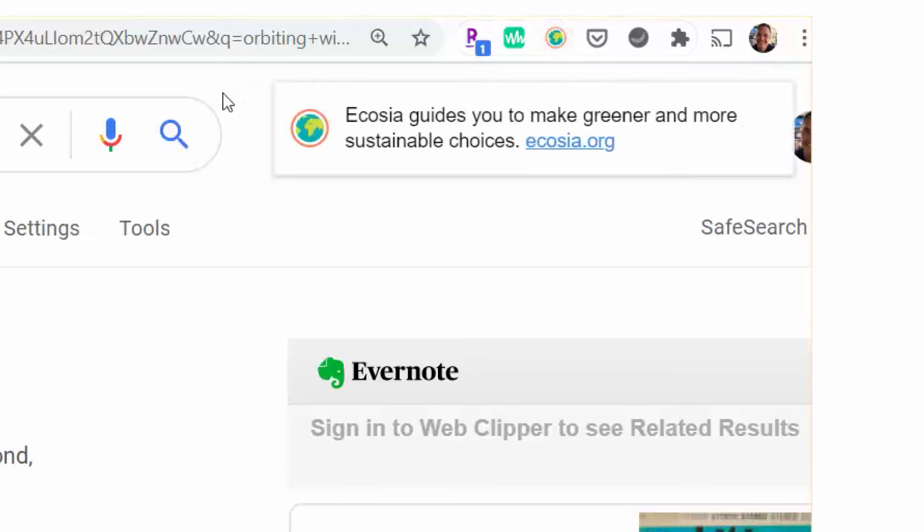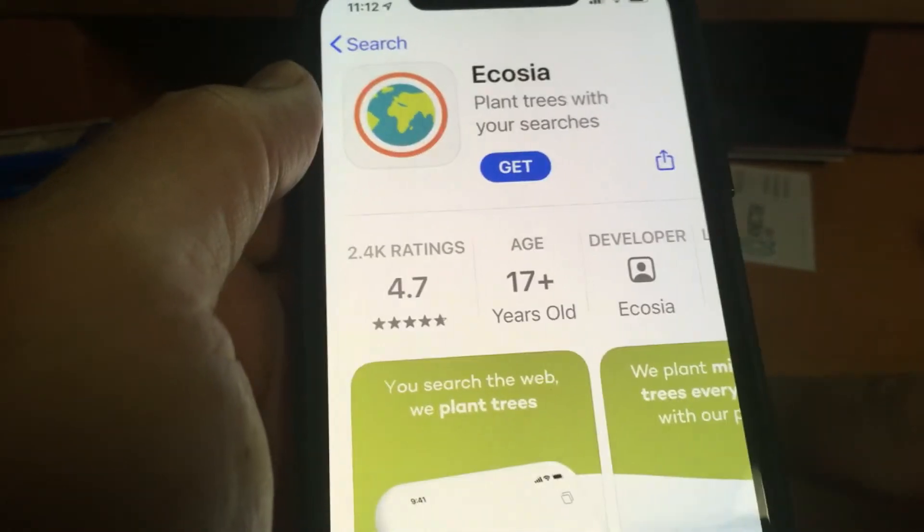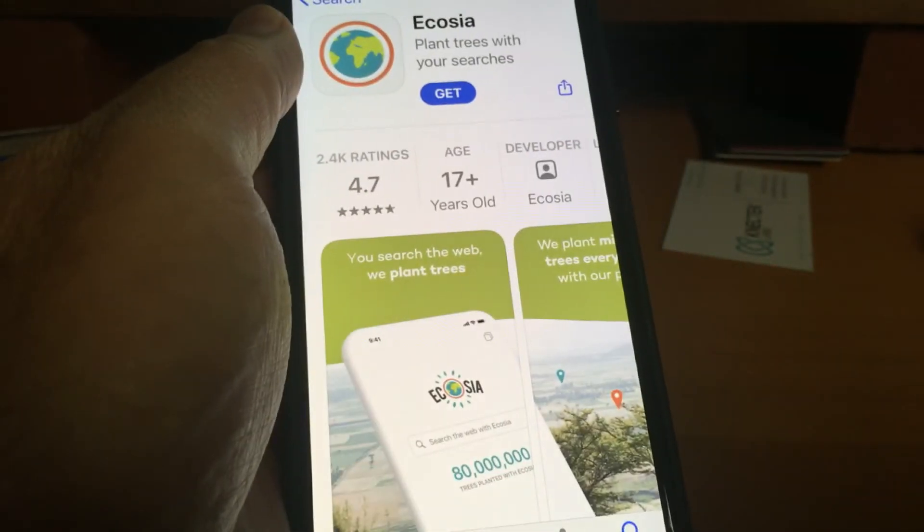Now, to use Ecosia, you can add a Google Chrome extension or by going to Ecosia.com. There are also Ecosia apps for Android and Apple smartphones. Ecosia just celebrated planting its 100 millionth tree and the numbers are going up every single second, thanks to people who care about the environment and are concerned about their privacy.